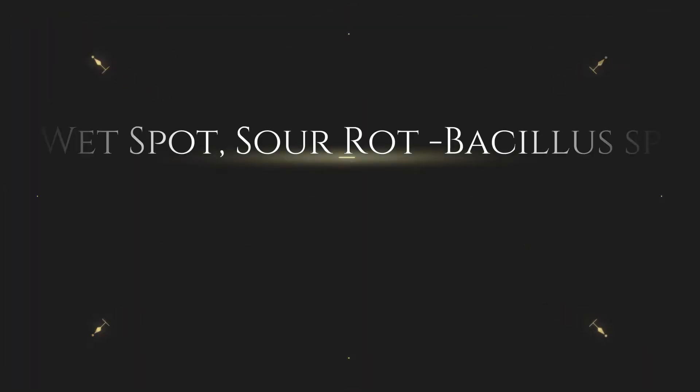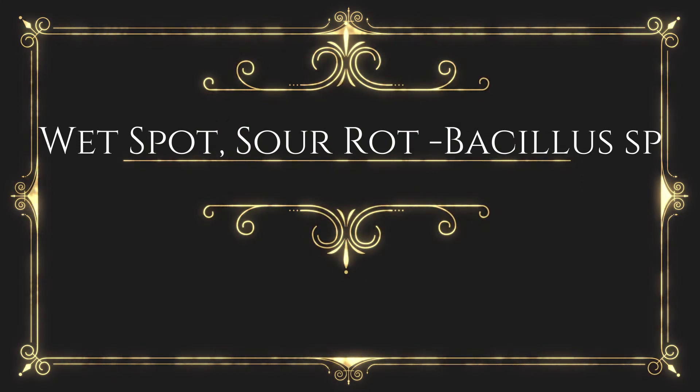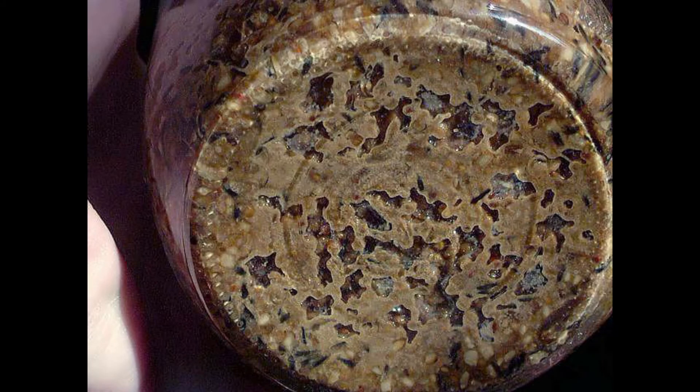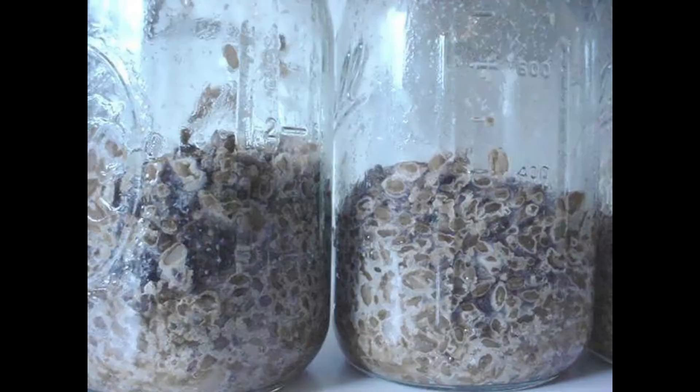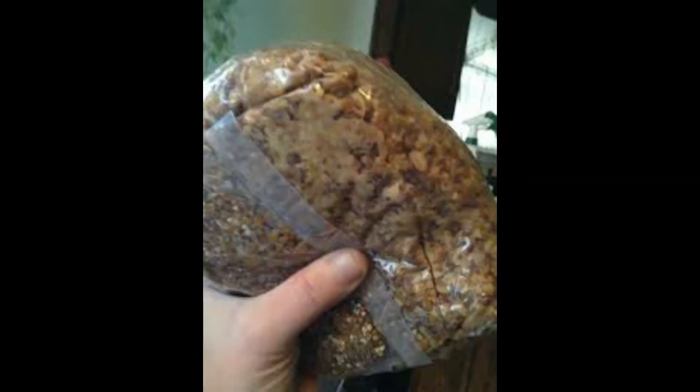Wet spot / sour rot. In grain spawn jars one commonly encounters Bacillus, which sometimes survives the sterilization process as heat-resistant endospores. A dull gray to mucus-like brownish slime is characterized by a strong but foul odor, variously described as smelling like rotting apples, dirty socks, or burnt bacon. Bacillus makes uncolonized grain appear excessively wet — hence the name wet spot. Pallid to whitish ridges along the margins of individual grain kernels characterize this contaminant. Bacillus primarily reproduces through simple cell division; in times of adverse environmental conditions, especially heat, a single hardened spore forms within each parent cell body — bacterial endospores which can survive high temperatures for prolonged periods.